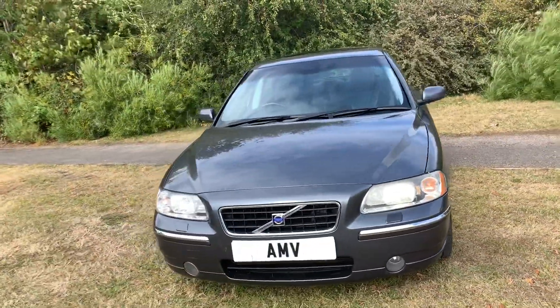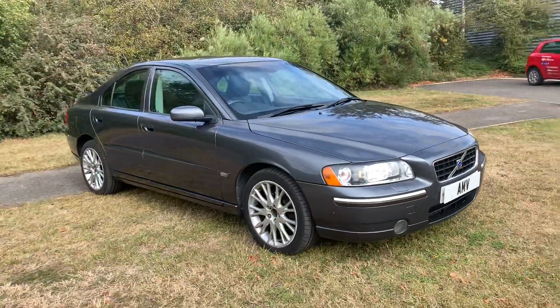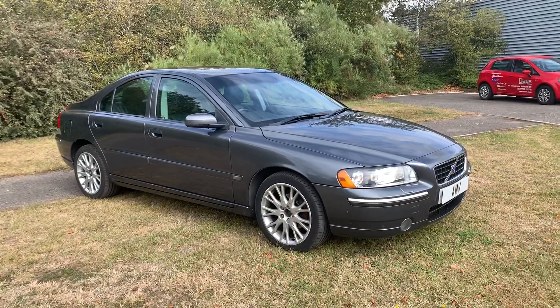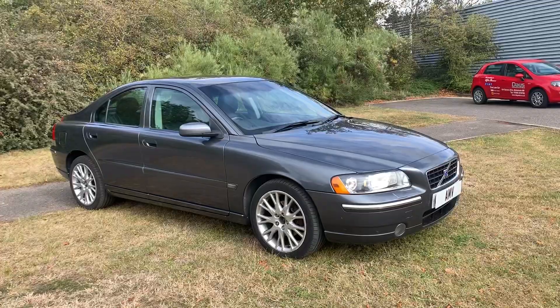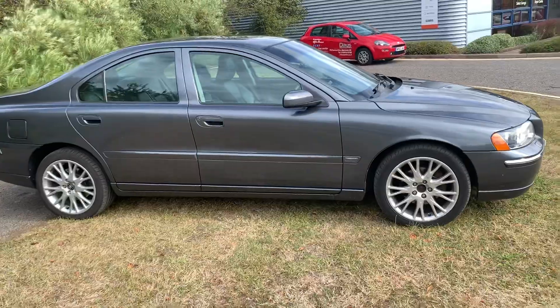It's got an aftermarket Sony stereo system in it, so it has got Bluetooth audio and also USB. If you had a microphone fitted the telephone would work as well, but there's no microphone — though it does actually have a telephone in it, the old style where you put a SIM card in.